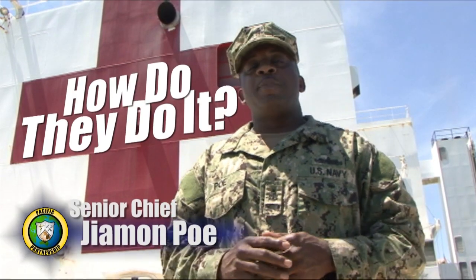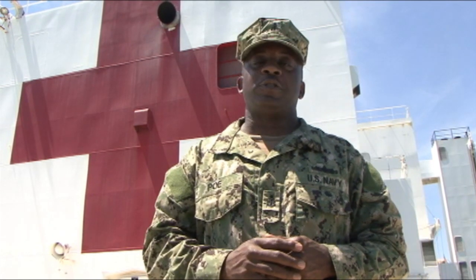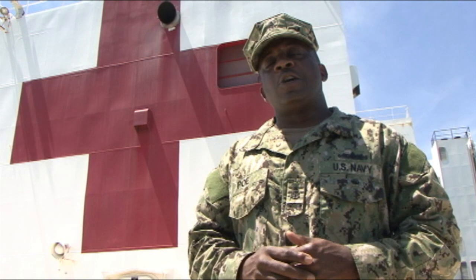Hi, welcome to Pacific Partnership 2012. I'm City Chief Poe and I'll be your host of How Do They Do It? It's going to be a series of question and answer sessions that will explain how it gets done on board the US and its Mercy. On my first episode, I'll be taking a question from one of our Partner Nation crew members.